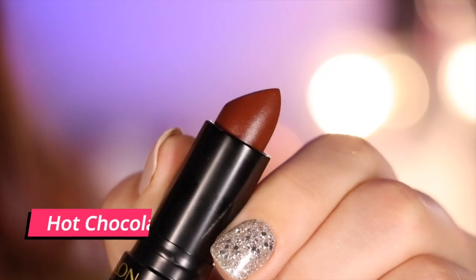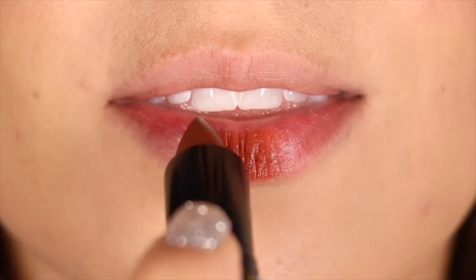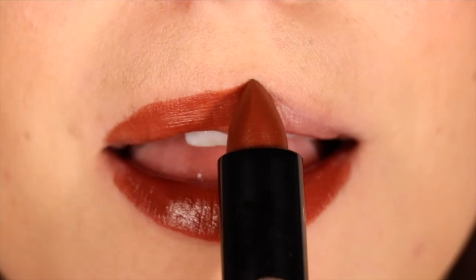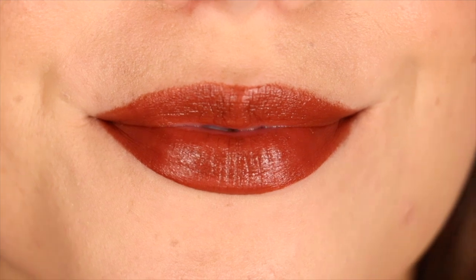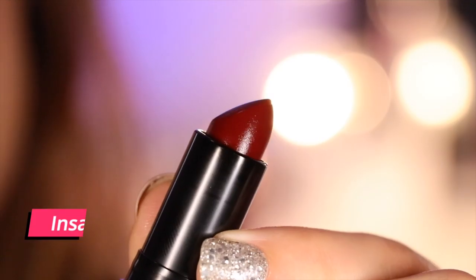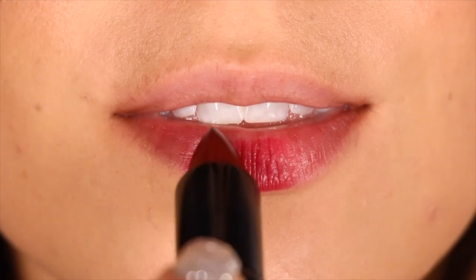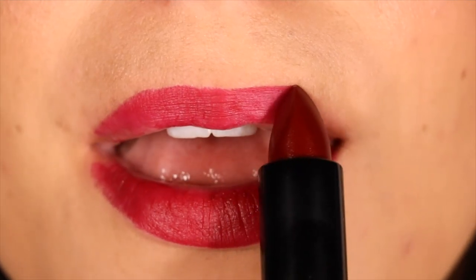My lips aren't in the best shape right now — they're a little dry, maybe a little sunburned — but for the most part they still lay evenly and without emphasizing any patchiness. There is one exception: the shade Black Cherry kind of clung to some dry skin, which is more evident up close, but when you zoom out you really can't tell all that much. Either way, it's really the only shade I experienced that with. Even though they're really pigmented, these feel almost like a lightweight mousse when worn.